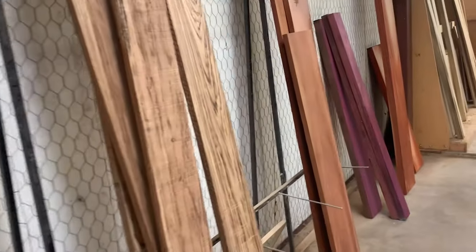When I go shopping for hardwood, I always have a basic idea of lumber prices and I always carry a tape measure.